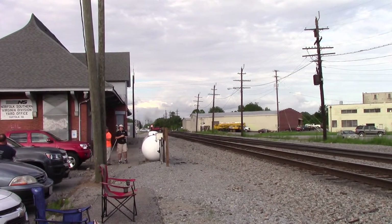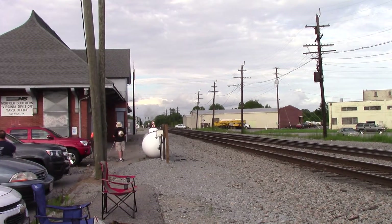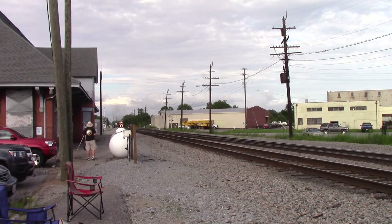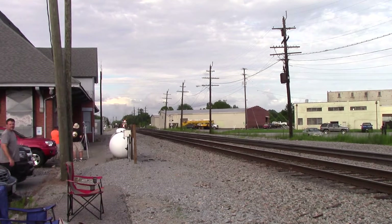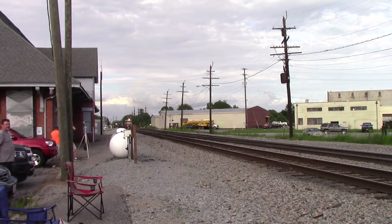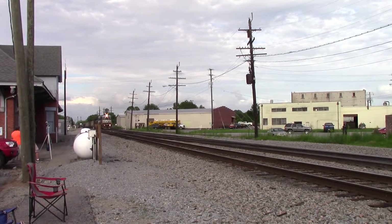Here comes the EMD throttling up again. Looks like we got a three-pack. Signal is going down, so listen to this EMD prime mover. Gotta love that horn. Looks like we got two G's on the back and one in the middle. And here she comes.